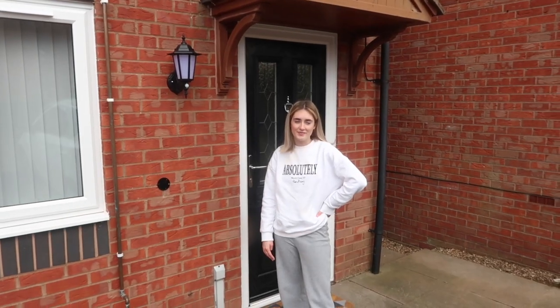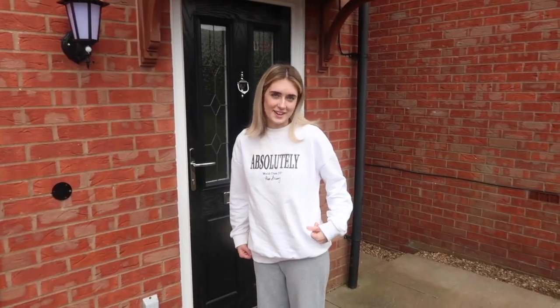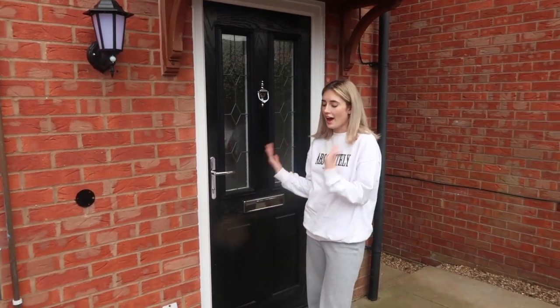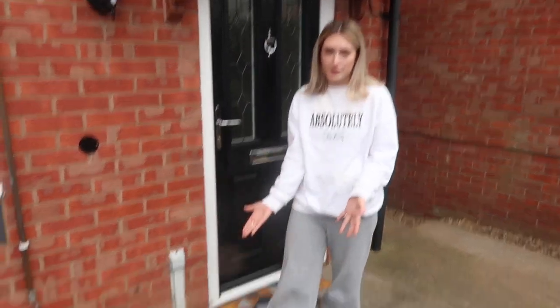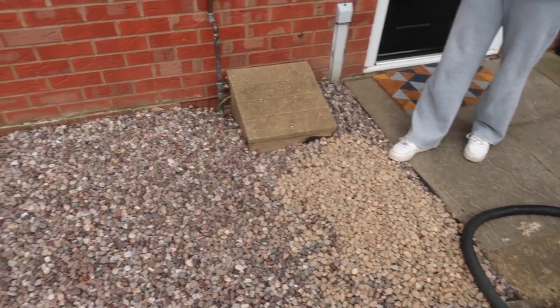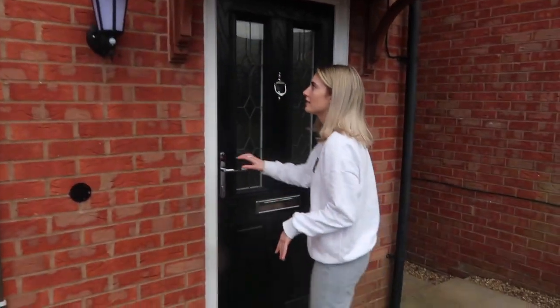MTV Cribs! Okay so we're starting at the front of the house. As you can see we've got a brand new door and these stones have been put in down here, so it's not just a load of crap anymore - it actually looks nice outside the front of the house. We also have new windows which are absolutely great, and a funky doormat.